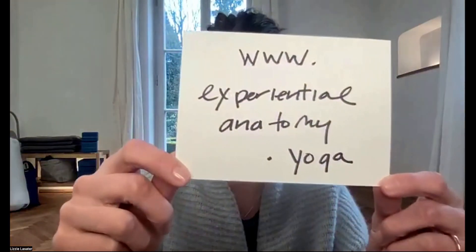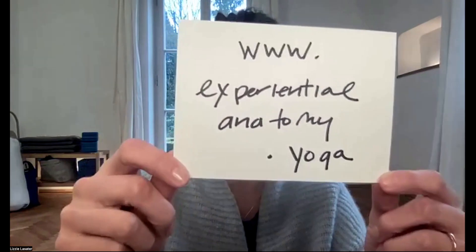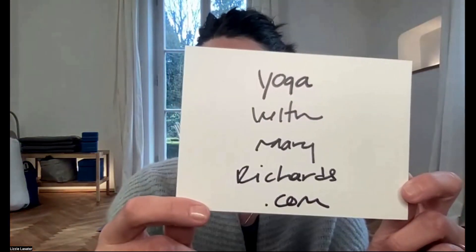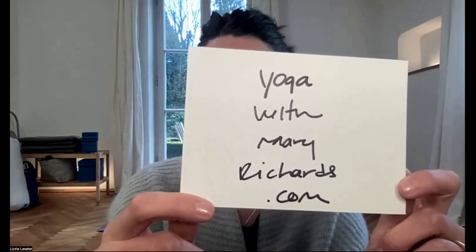I want to show everyone two little things. This is the website for experientialanatomy.yoga — this is where all the fun happens. Go here and subscribe to our free newsletter. You'll get notified when we post new videos and when we run our flagship course. You can also find Mary Richards at yogawithmaryrichards.com. Join her newsletter.